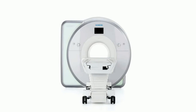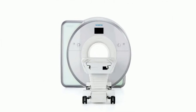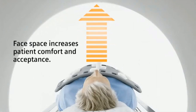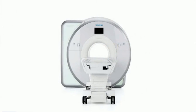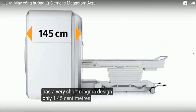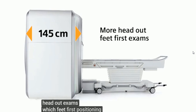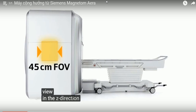The Magnetom AERA continues with Siemens' open-board design, keeping the established benefits of the 70 cm bore, including increased face space and accommodation of larger patients and patients with special needs. The 1.5 Tesla Magnetom AERA has a very short magnet design, only 145 cm cover-to-cover, which allows more head-out exams with feet-first positioning.